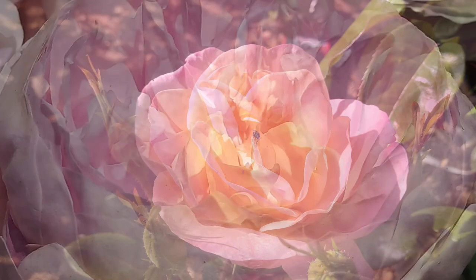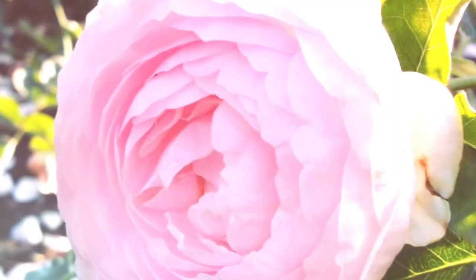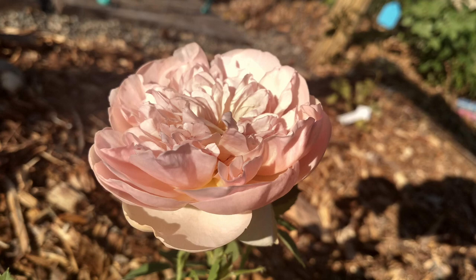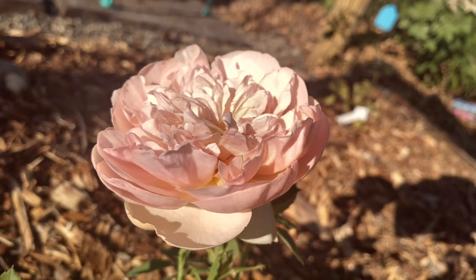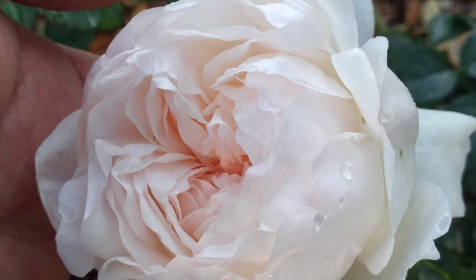I also chose pollen to test from Olivia Rose Austin, mainly because I was looking for a breeder to work with as a seed parent from her. I'll leave it up to you which pollen parent produced which — this is seedling O2 right here.